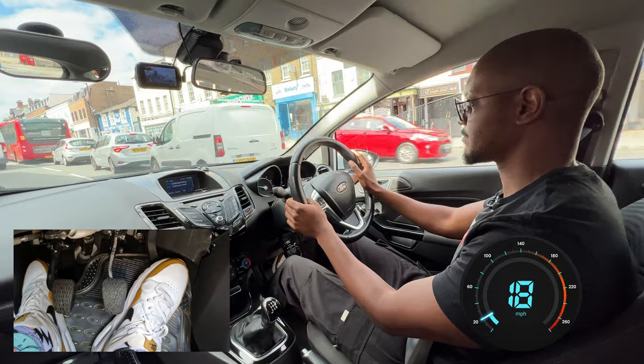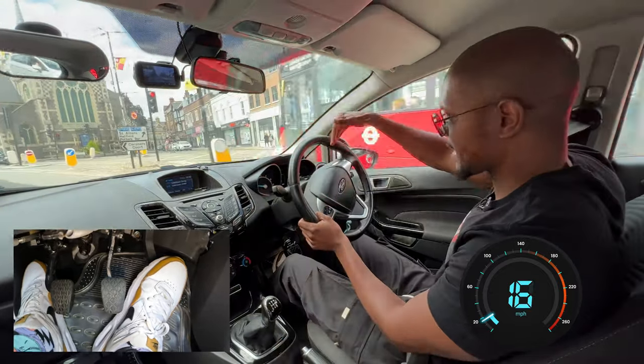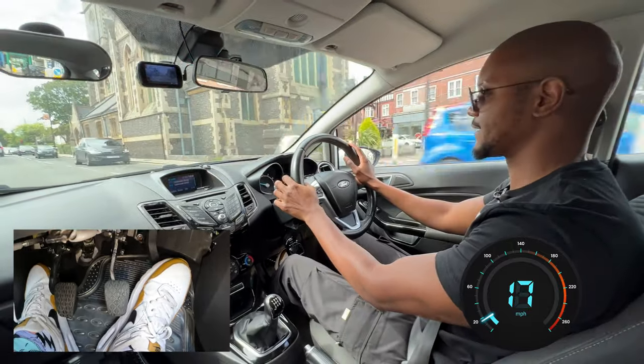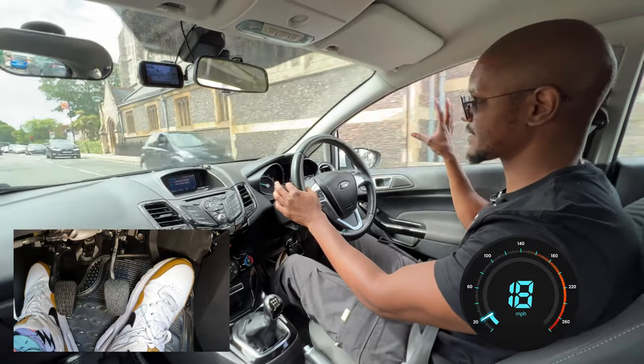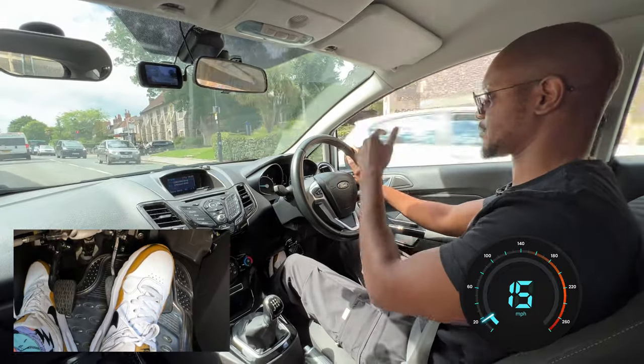Looks like there's a red light there, but that's not for us — that's for that side. It's only on that side. If it was on this side as well, with the line, then I'd be concerned. There are two lights and a line — then I know it's for us. But because it was only on that side, it wasn't for us. And also there was no stop line.